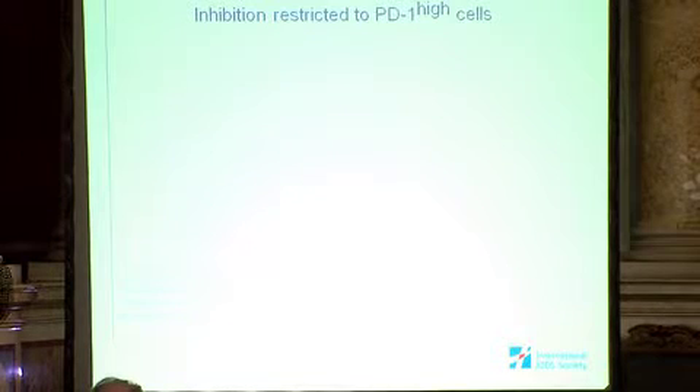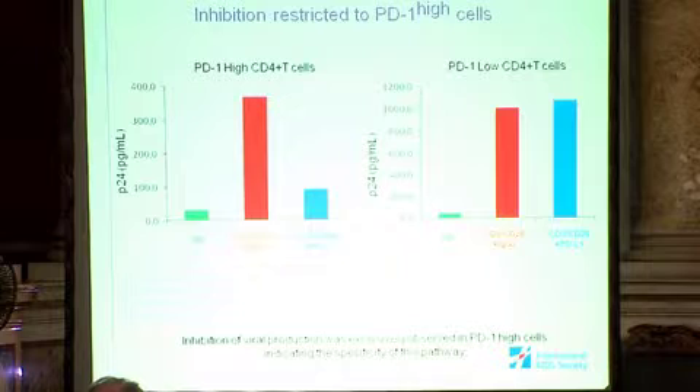We then assessed the specificity of this pathway. We took total CD4+ T cells from viremic HIV-infected patients and isolated PD-1 high cells from the PD-1 low subset by cell sorting. We stimulated with CD3/CD28 combined with PD-L1 or the corresponding IgG isotype. The inhibition conferred by PD-L1 beads was restricted to the PD-1 high cells, and the inhibition of viral production was exclusively observed in this subset, indicating the specificity of this pathway.